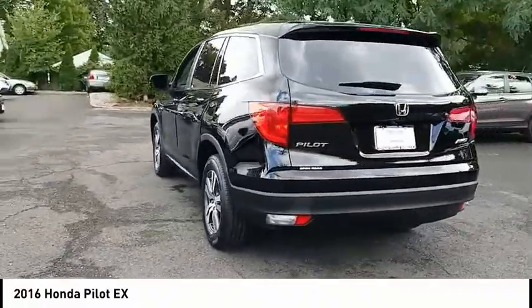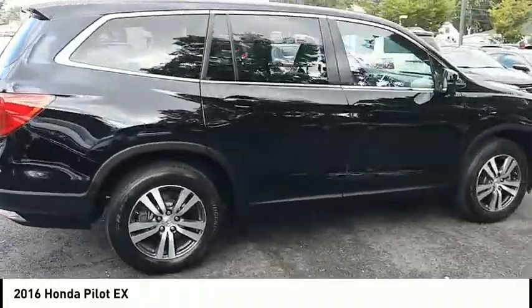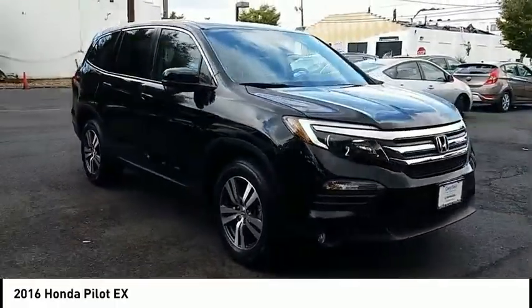This vehicle has less than 50,000 miles. Here are some of this vehicle's great options: stability control, traction control, remote engine start, keyless entry, steering wheel audio controls, anti-lock braking system, and all-wheel drive.